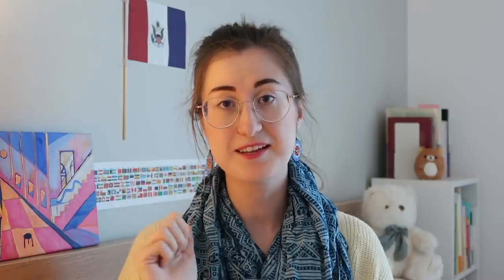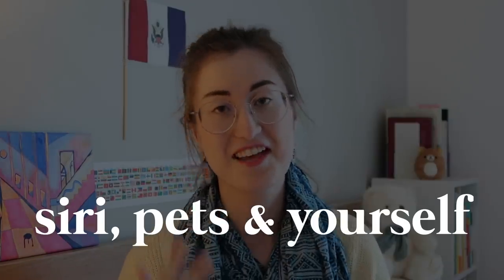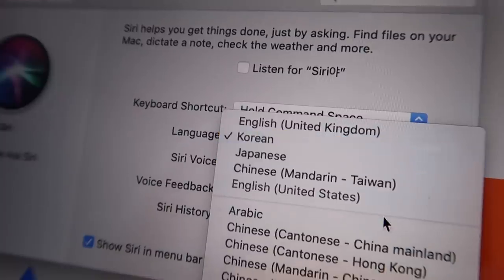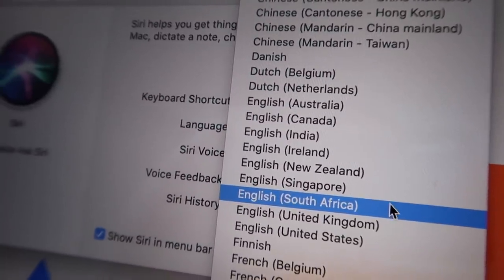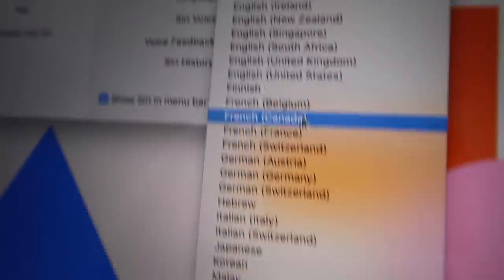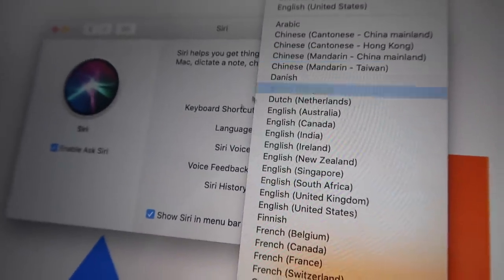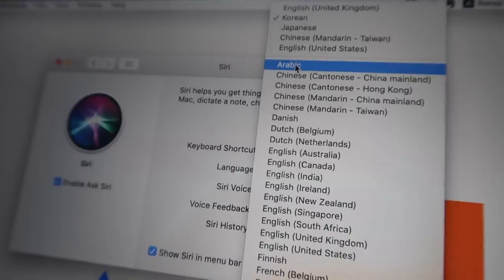Tip number two is talking to Siri, your pets, and yourself. Talking to Siri is surprisingly fun. Sometimes when I'm bored, I just play with Siri on my laptop and change the language. I've had conversations with Siri in French, Chinese, Korean, Japanese, and Afrikaans. It's really fun because a robot is not judging you, but you are still getting your speaking practice in.